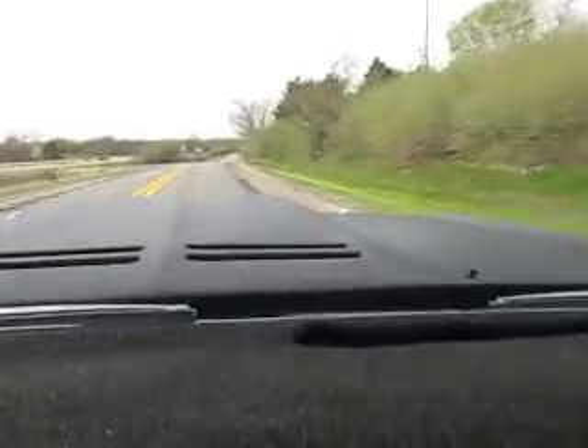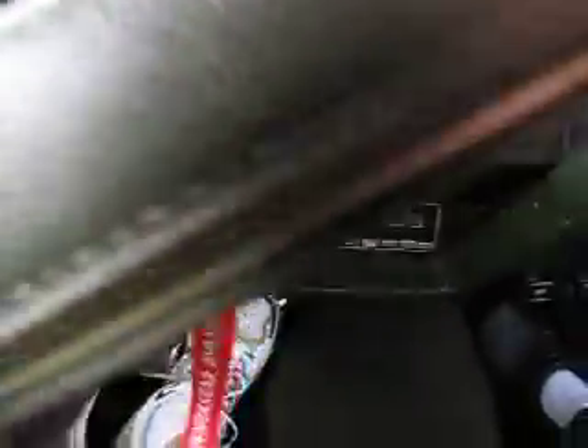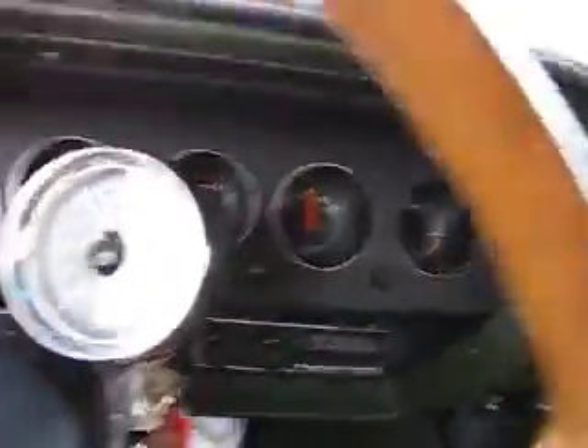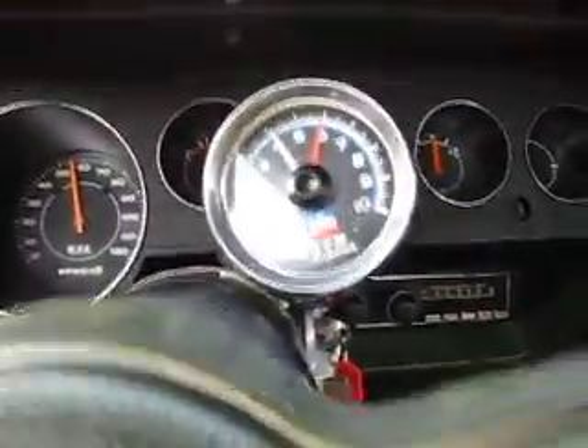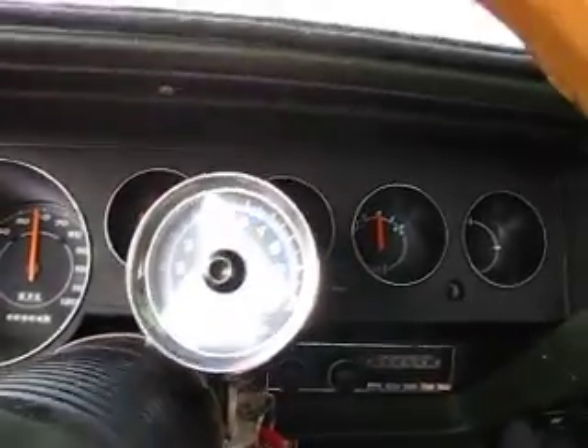The car holds the road really good. We're doing about 55 miles an hour right now, close to 60. We've got a Mopar tach on the dash — it's turning about not quite 4,000 RPM.